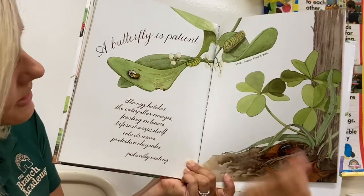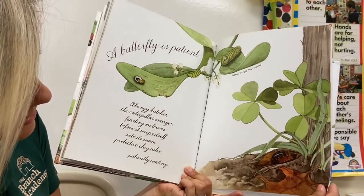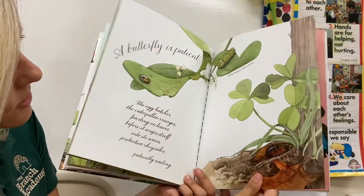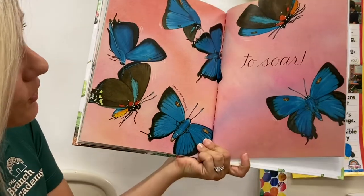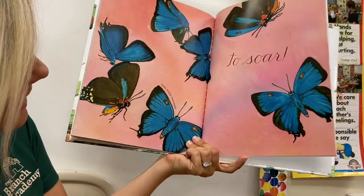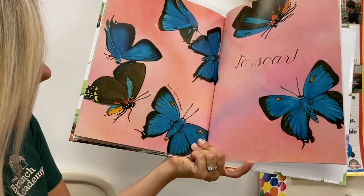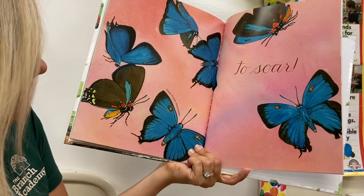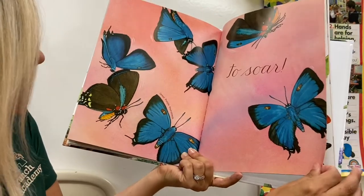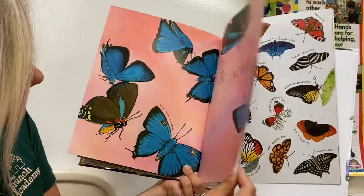It comes out, then it eats and eats and eats and grows and grows and grows — it likes to eat a lot of leaves — and then it's going to turn into that chrysalis. And then it's time to soar — soar means to fly — to go enjoy its life as a butterfly. This type is called a great purple hair streak, that one we talked about earlier. Kind of a funny name — hair streak, like a line.